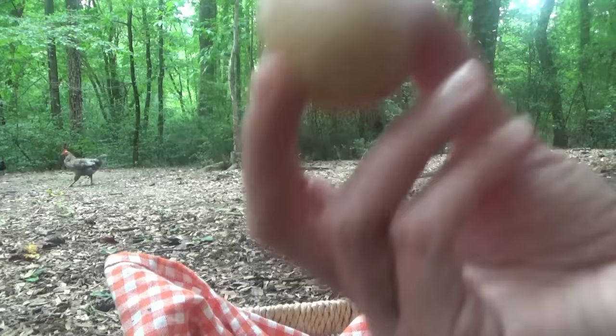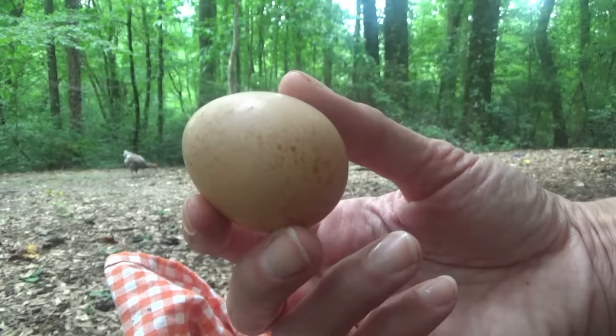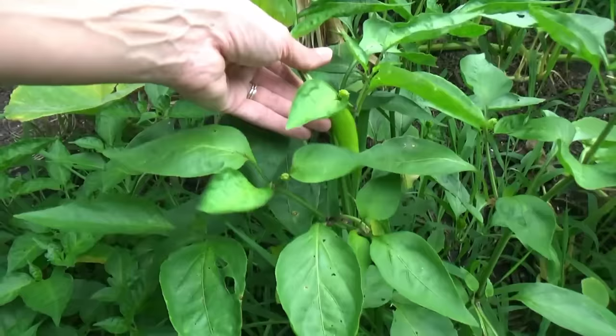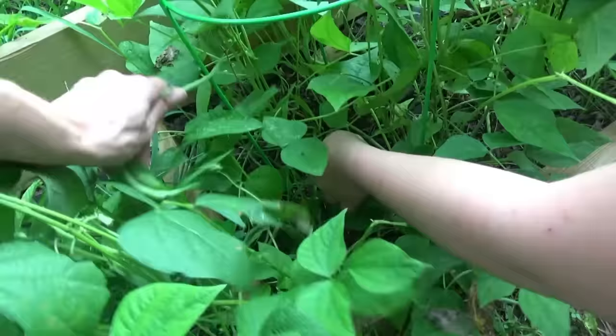I'm not sure if both have started laying yet because this is just the second one. It could be one laid the day before yesterday and one laid today, or it might just be one of them. One thing's for sure, you can't get an egg sandwich out of that one. You'd have to have about three. We still have a lot of stuff to do out here and it's thundering on us. We got some peppers.